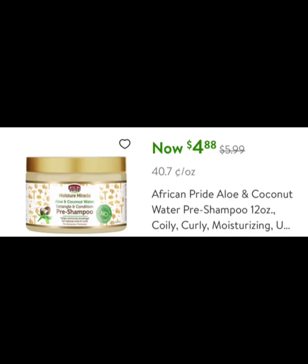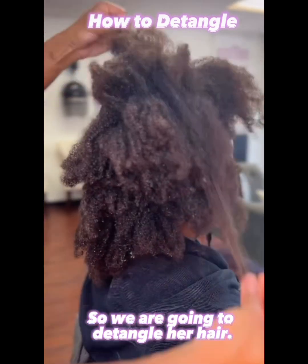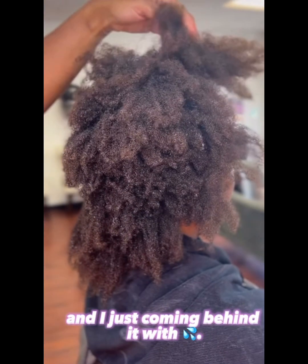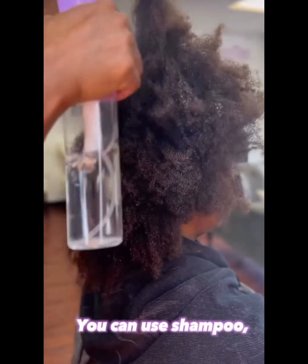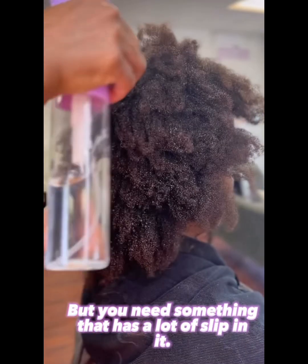My favorite detangler is from African Pride — it's an aloe and coconut oil mixture. Aloe is really good for hair growth and I absolutely love this pre-poo. It's only like $5.99, you can get it from Walmart or any beauty supply store. When you spray your hair down with water, add the aloe pre-poo, then use your paddle brush from ends to roots — it will detangle your hair with no issues and literally cuts my detangle process in half.